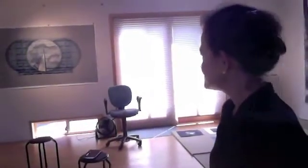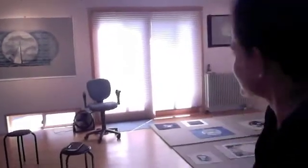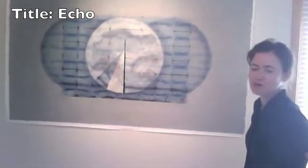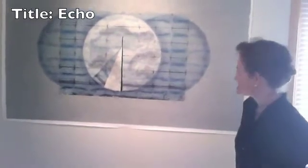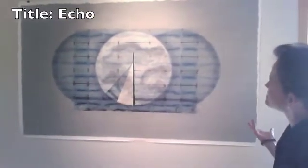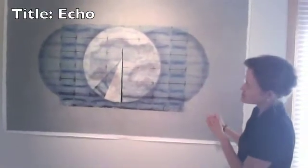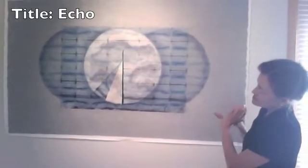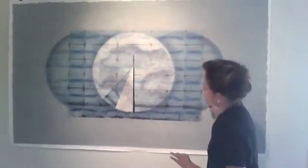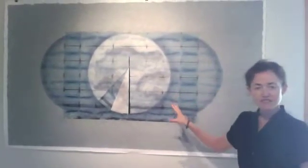Let's start with Echo. This is brand new — one of my larger indigo pieces. I'm working with the motif of the moon, and I'm also adding the architectural element of a kind of window grid, a sort of pattern that repeats that's not completely even.